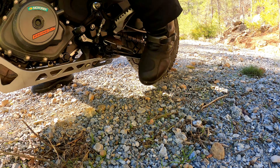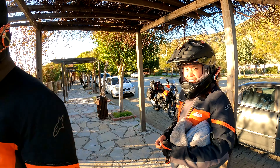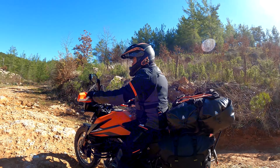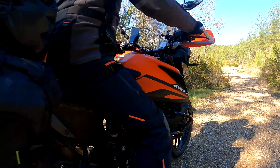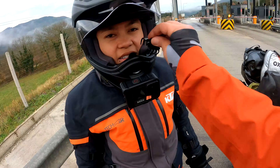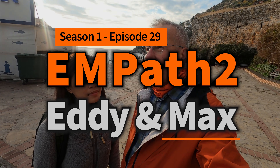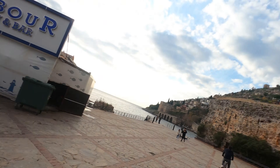Good morning everyone, and we decided to go on a little trip today. We wanted to show Alanya's castle, so first we will go and have a look at Red Tower.